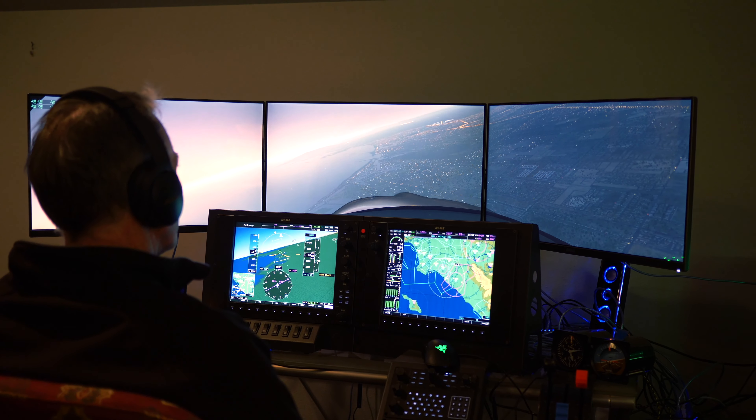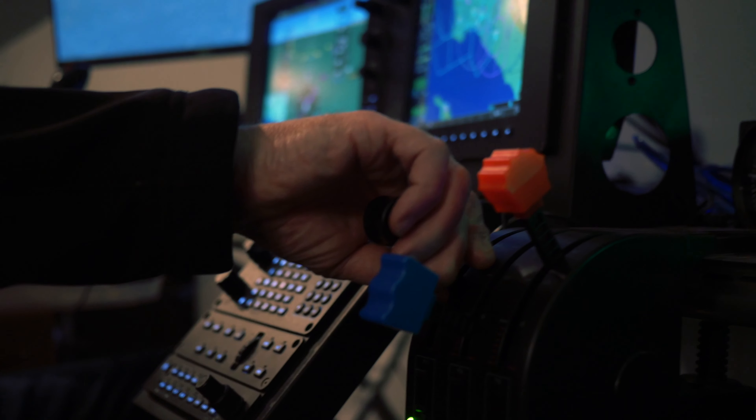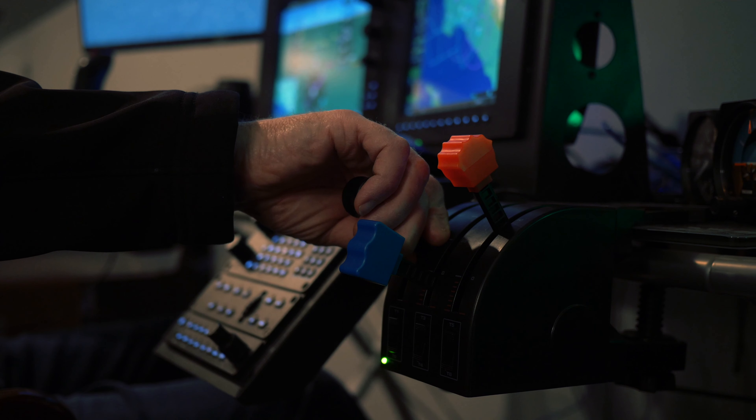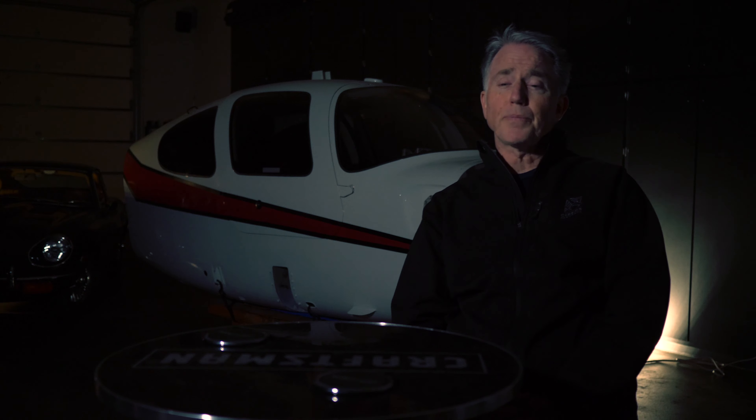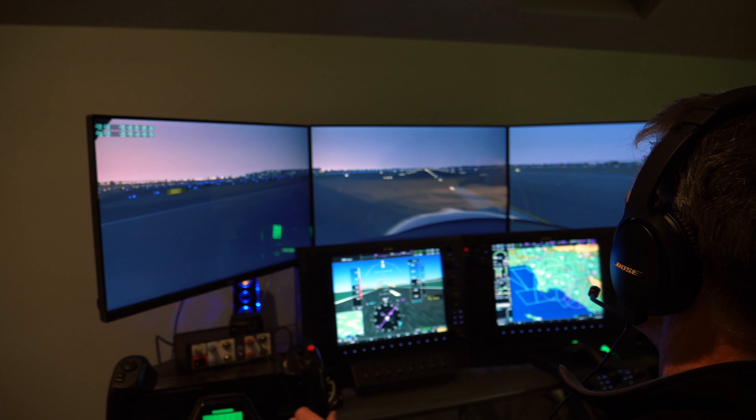I've always enjoyed flight simulation because it gives me an opportunity to fly anywhere you want at any time without having to actually burn fuel and gas. The other advantage is you can do things in a simulator that you wouldn't do in a real aircraft — you can practice emergencies, engine failures, in-flight fires, and approaches in super inclement weather. That's something you'd never do in a real aircraft. The realism of a good quality simulator allows you to practice in very real environments that you wouldn't otherwise do.